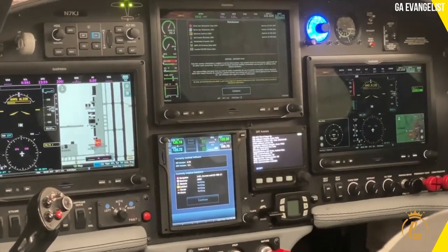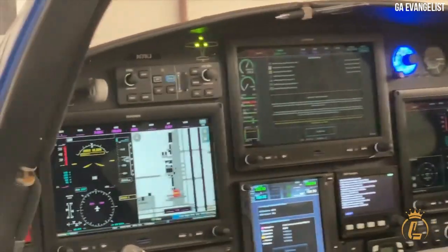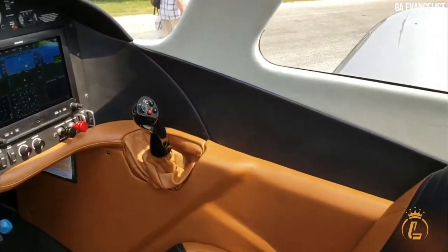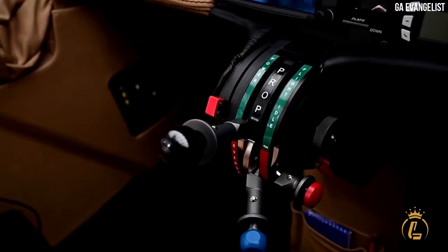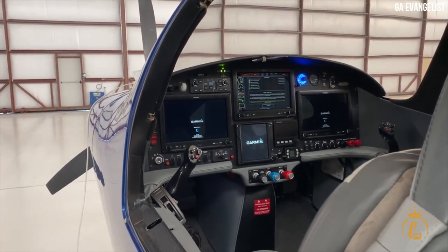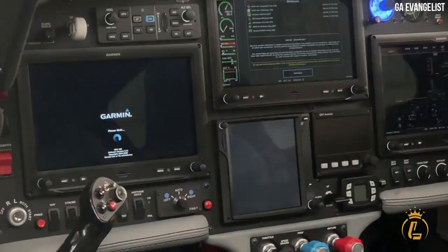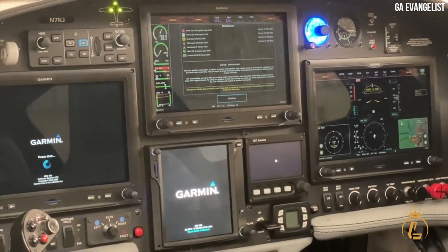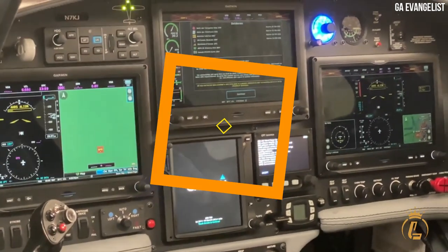The cockpit layout is designed to optimize the pilot's visibility and reduce workload. The controls are intuitively placed and easy to access, allowing the pilot to focus on flying the aircraft. The aircraft also features comfortable and adjustable seats that provide excellent support and comfort during long flights.